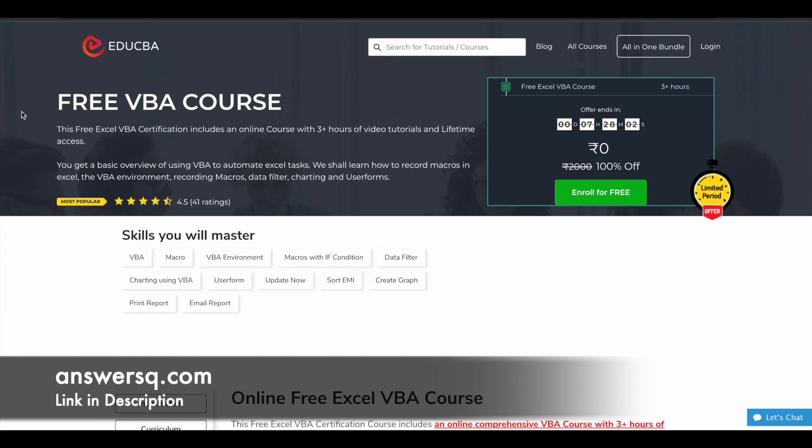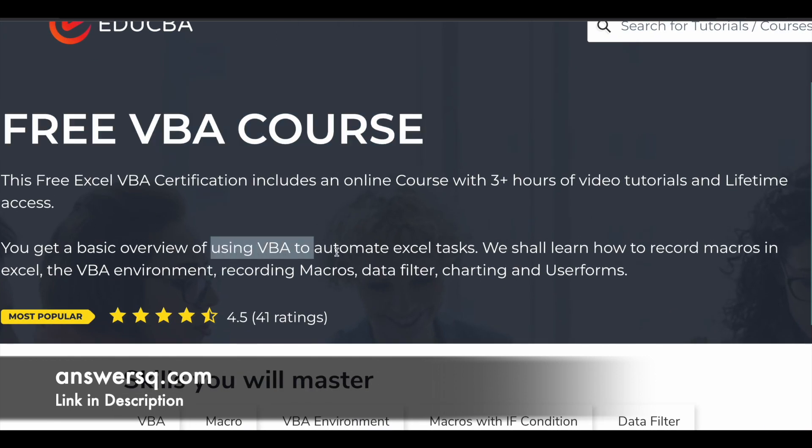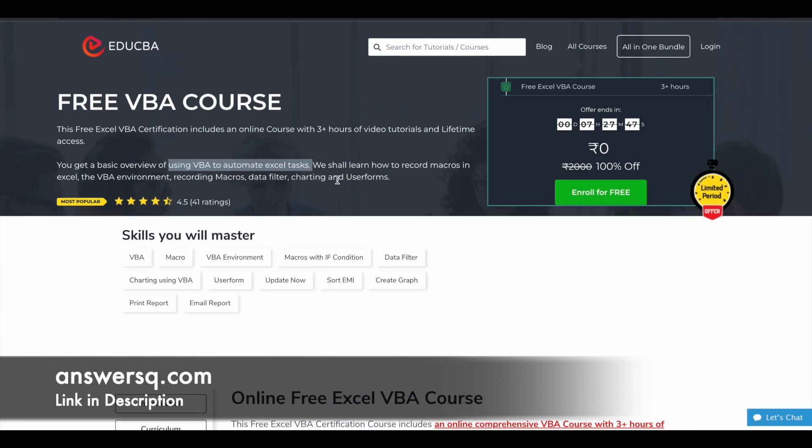The second course is the Free Excel VBA Course. Here again, you have three-plus hours of video content. This will give you an overview of how to use VBA to automate Excel tasks. You'll learn about different things like VBA macros, the VBA environment, macros with if-conditions, data filters, charting using VBA, user forms, and a lot more, including reports.